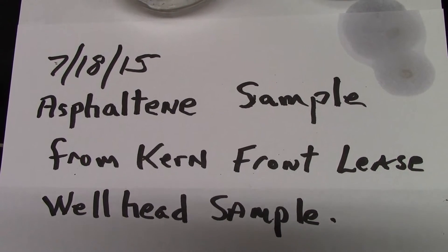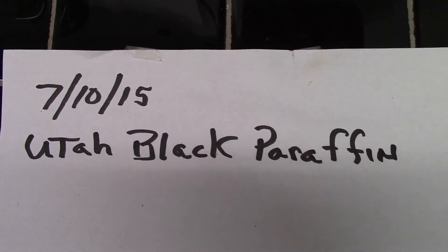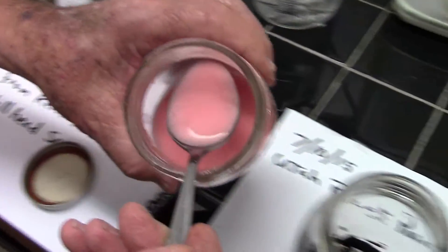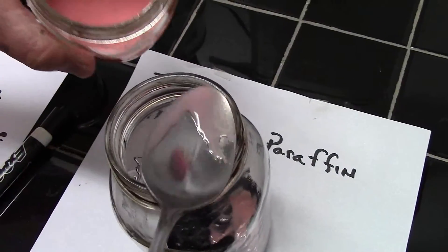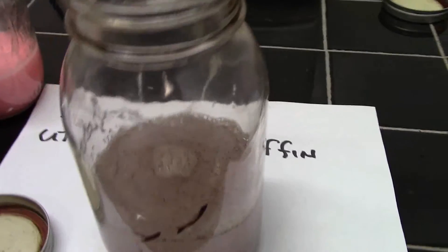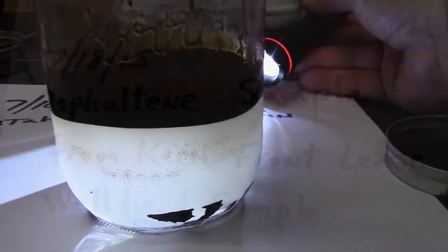The solvent also has the proven ability to remove and inhibit reservoir clogging asphaltenes and paraffin waxes that can block tremendous amounts of oil from getting to the wellbore. So let's add the E4 EOR solvent to these jars of heavy asphaltenes and paraffin waxes that normally can clog a reservoir and wellbore, restricting the flow of injectants into the formation and the flow of oil out of it.